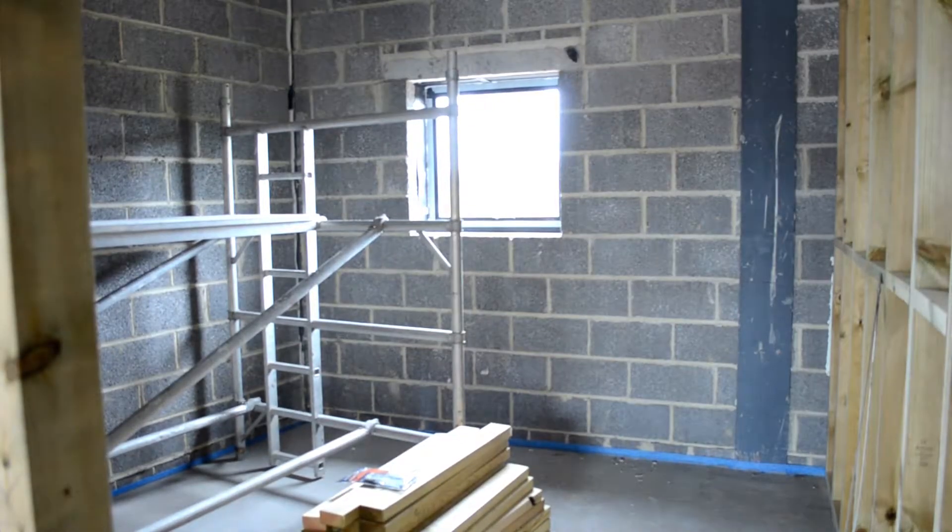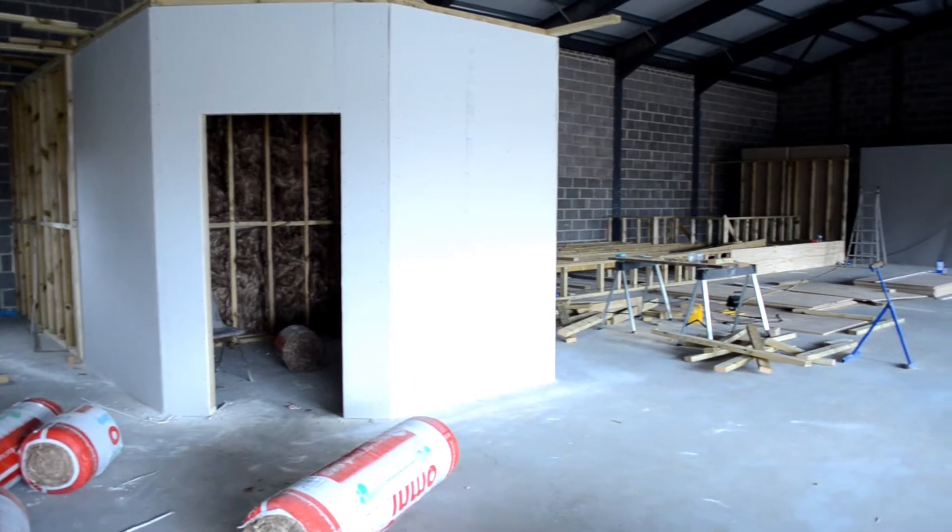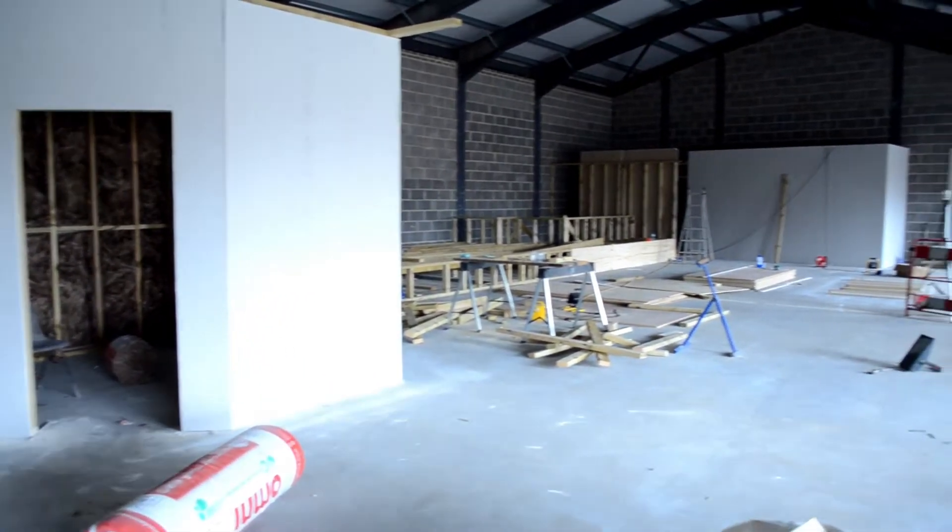Upstairs you'll see we're also using wooden partitioning because we're creating yet another level on top of our partitioning. So here we are back on the first floor and as you can see behind me there's an awful lot of wooden partitioning making up the various rooms to my right.